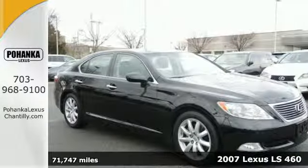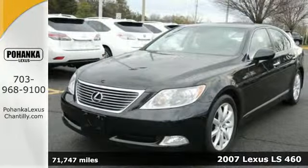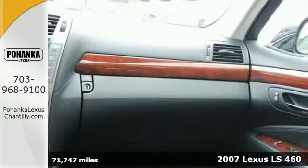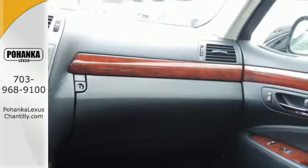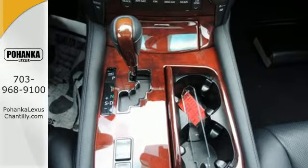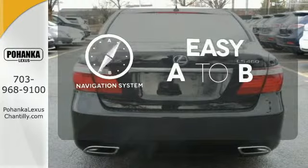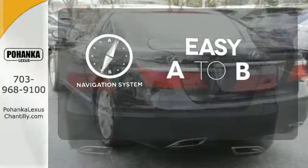Here's a 2007 Lexus LS460. The 2007 LS460 has standard features including an 8-speed shiftable automatic transmission, a power glass sunroof, leather seating, multi-zone climate control, and a trip computer. Feel confident getting from point A to point B with a navigation system.